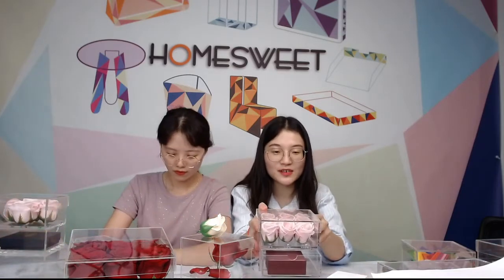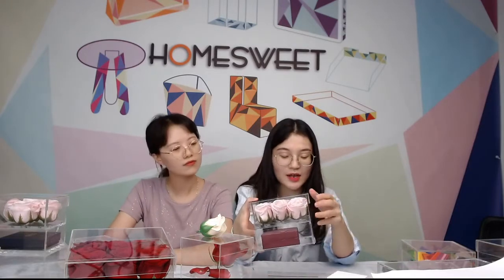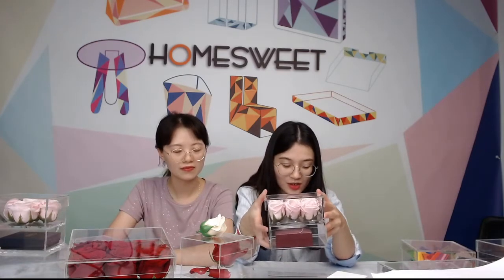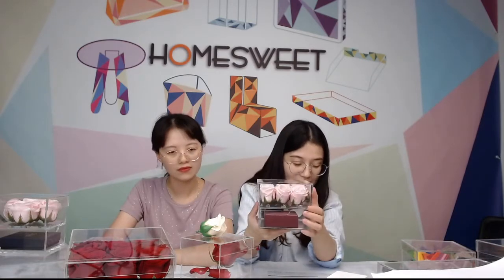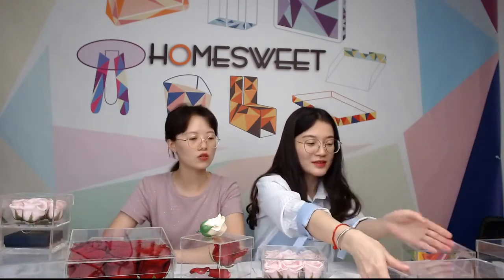As we know, 9 flowers have a very good meaning in Chinese culture — we love the number 9 in China. This is the best choice for Valentine's Day, weddings, parties, and other festivals. We showed 5-hole and 9-hole options, but if customers would like a bigger size, we can offer more designs and types.